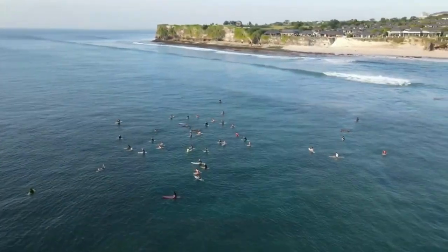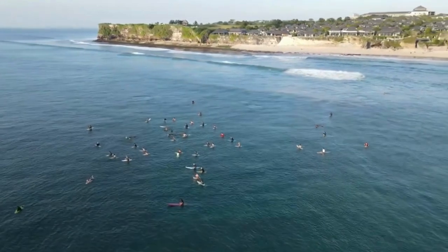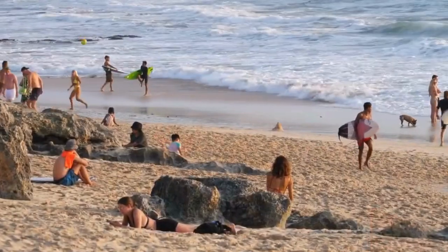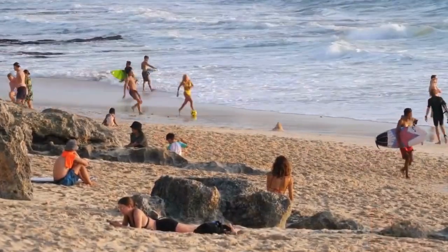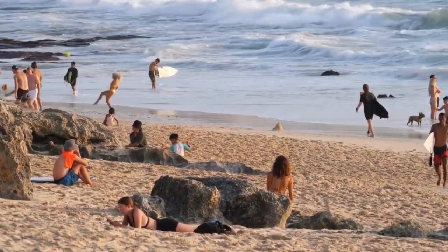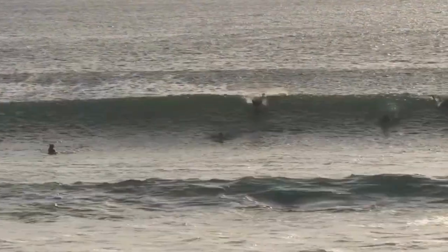For all the surf enthusiasts, this beach is a dream come true. The powerful waves at Dreamland attract both beginners and experienced surfers alike. If you're new to surfing, don't worry — there are surf schools right on the beach to help you catch your first wave.